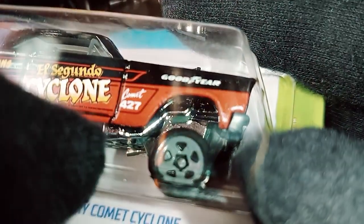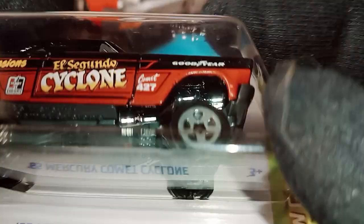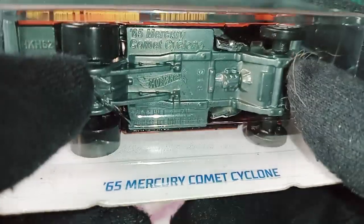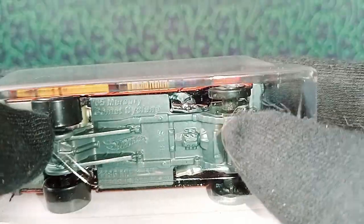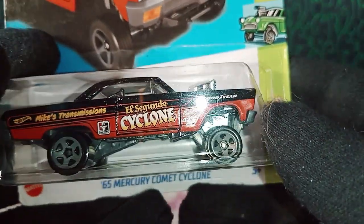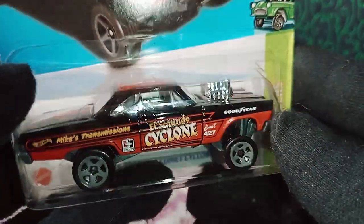If you check the steering wheel, that is completely chrome as well. The best part is the exhaust — you can see two exhaust pipes coming right from the engine at the front all the way to the back, which is awesome. The tires are completely black with flat gray rims, and the rear tire is noticeably fatter than the front tire. Since this car is used in drag racing, that's why it has such details. This car is absolutely awesome — it's one of my personal favorites right now.